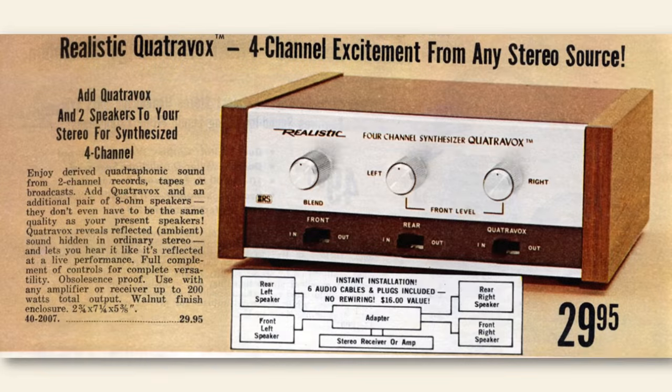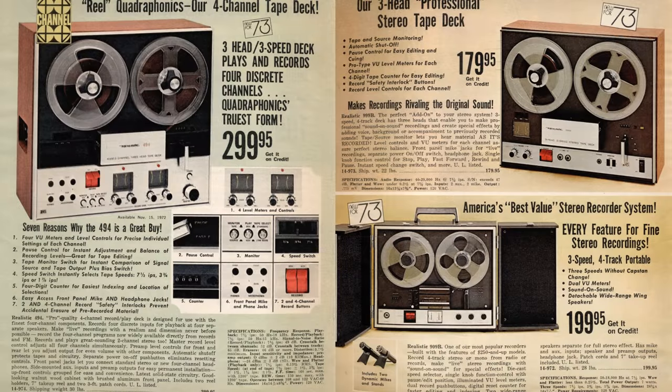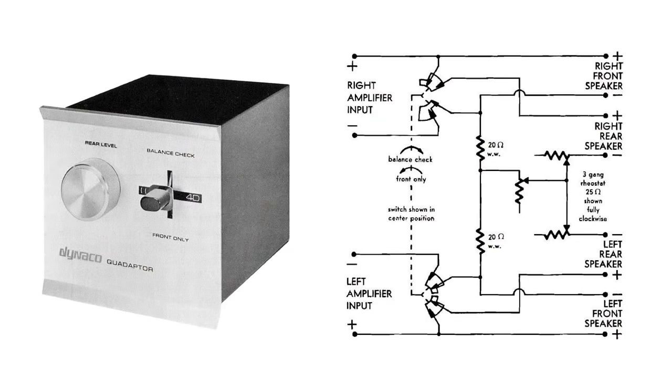These early Hafler circuit systems, such as Radio Shack's Quattrovox, gave a quadraphonic effect, but it wasn't true separate quadraphonic like had been demonstrated on Q4 reel-to-reel and Quad 8 8-track. Hafler circuit systems would become known as derived formats and would be sold as an entry-level quadraphonic system, promising a big sound field for a small amount of cash.